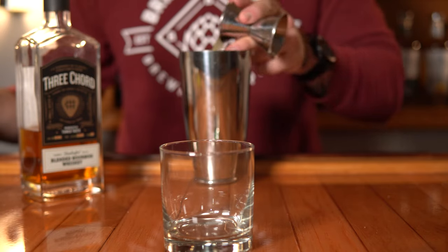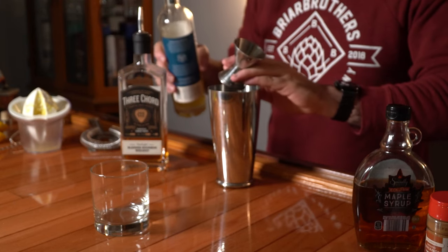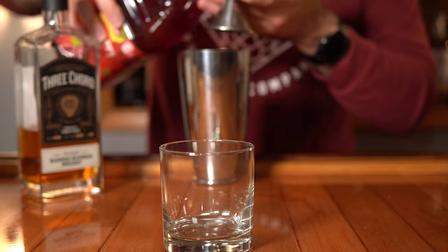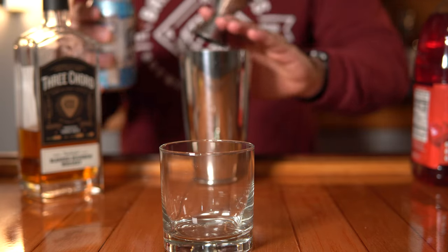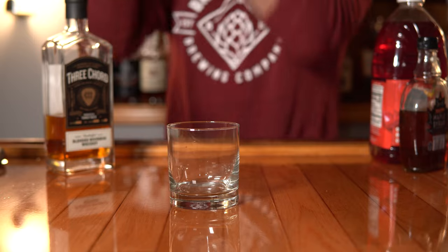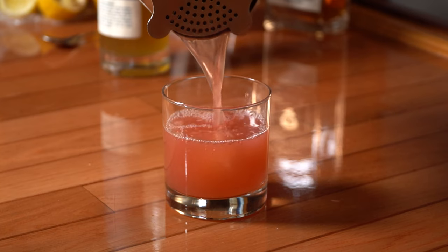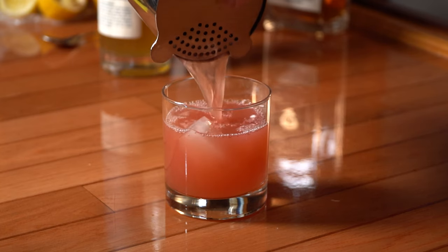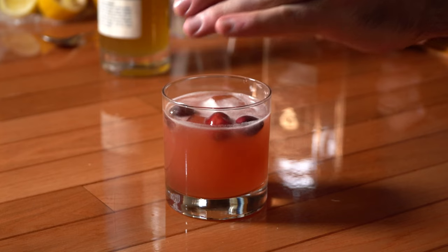The ingredients: two ounces of bourbon of your choice, one ounce of lemon juice, one ounce of simple syrup or ginger syrup, two ounces of cranberry juice, two ounces of club soda, and fresh cranberries for garnish. This is the best-looking one out of all the cocktails. We're not professionals, but it came out really well. Let's try it.